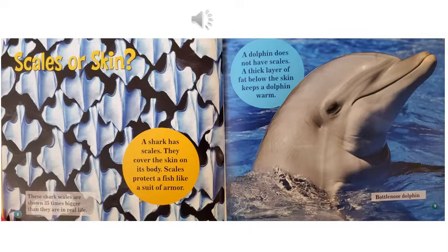Scales or skin? A shark has scales. They cover the skin on its body. Scales protect a fish like a suit of armor. These shark scales are shown 35 times bigger than they are in real life. A dolphin does not have scales. A thick layer of fat below the skin keeps a dolphin warm. This is a bottlenose dolphin.